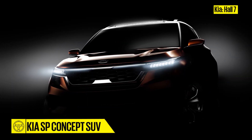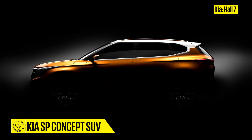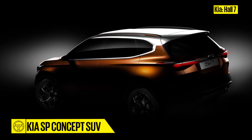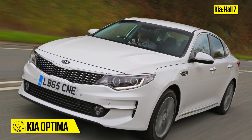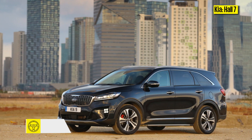Kia Motors, Hall 7. The only new car maker at this year's Expo, Kia will be showcasing its first offering for India — the SP Concept SUV, which will be a rival to the Hyundai Creta when it goes into production in 2019. Also on display will be models from Kia's international line-up such as the Optima sedan and the Sorento SUV.